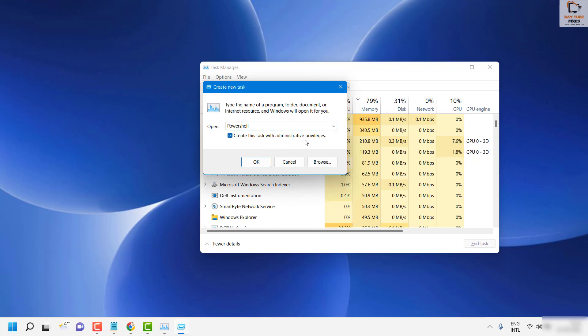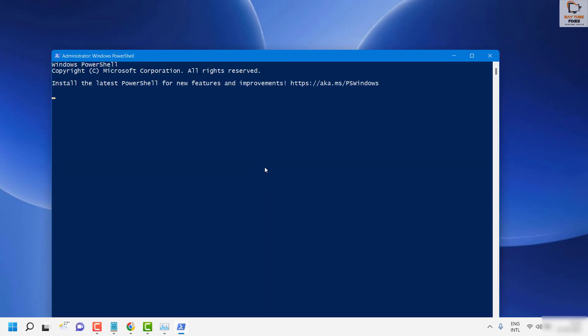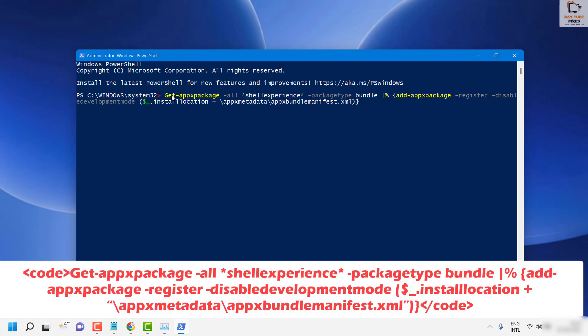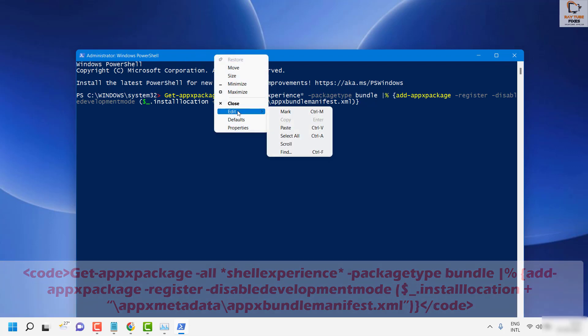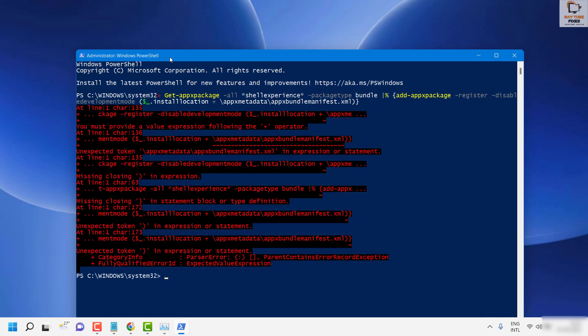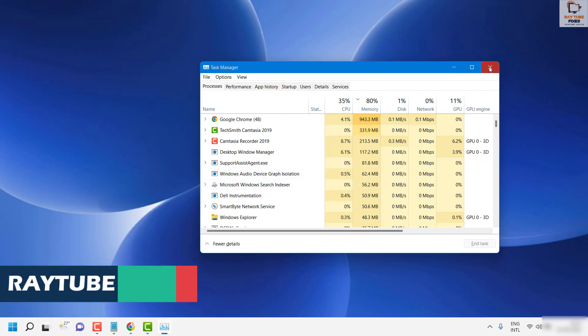Check the box that says 'Create this task with administrator privileges' and click OK. This will launch PowerShell. Once it's open, use the re-registration command — I'll paste this command in the video description, so you can copy and paste it. You can also right-click to paste automatically, or use the top bar: Edit > Paste. Hit Enter and it will re-register the Start Menu Shell Experience packages on your computer. Once complete, close the window, restart the computer, and check if the Start Menu opens.